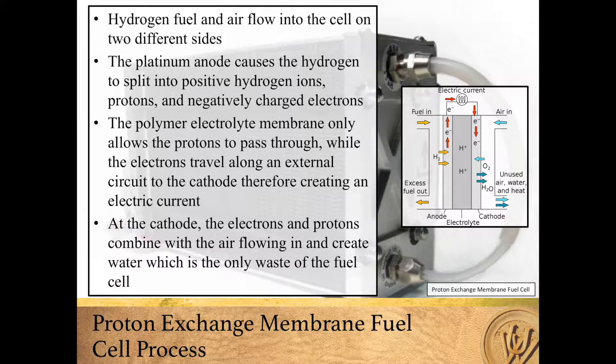and negatively charged electrons. The polymer electrolyte membrane, or PEM, allows the protons to pass through while the electrons travel along an external circuit to the cathode, therefore creating an electric circuit.